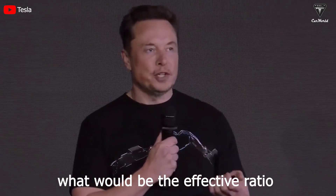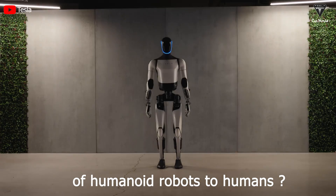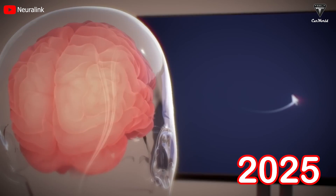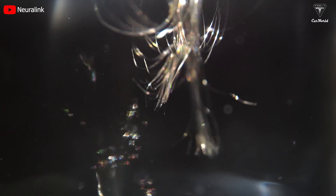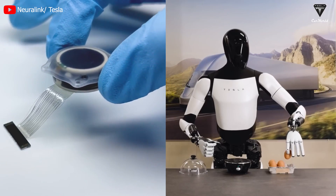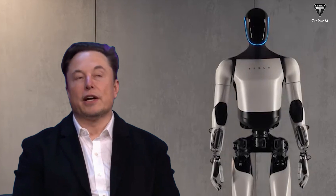What would be the effective ratio of humanoid robots to humans? When Neuralink becomes more popular in 2025, the combination of the N1 chip with a Tesla bot Gen 3 will be a revolutionary combination for Elon Musk to conquer the limits of world technology.